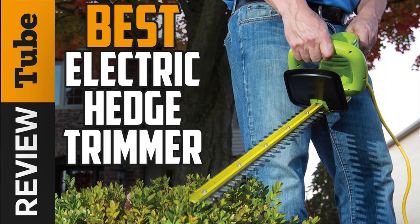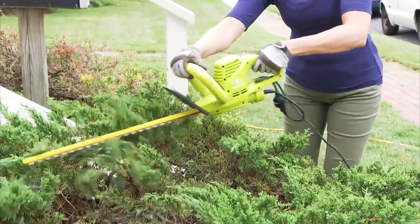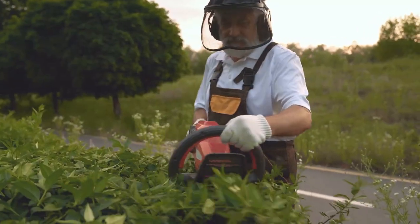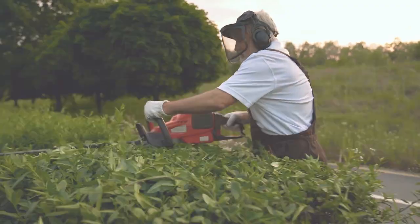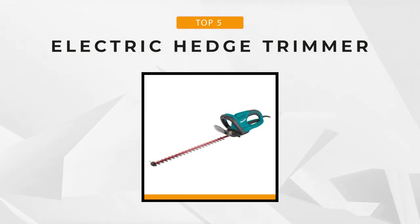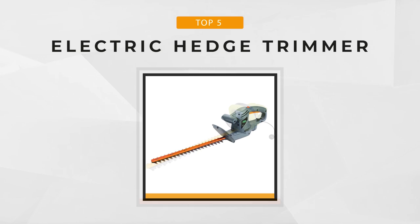Hedges are great garden features that can act as barriers from one area to another. However, unkempt hedges can give your garden a shaggy appearance and decrease its aesthetic value. Regular trimming of hedges is very important and finding the perfect tool to help with this is essential. Today we're going to review five of the best electric hedge trimmers on the market so you'll know how they can help you maintain the beauty of your garden hedges. And now let's begin.